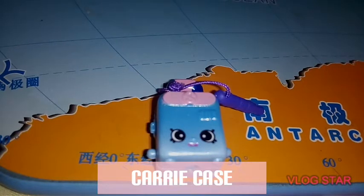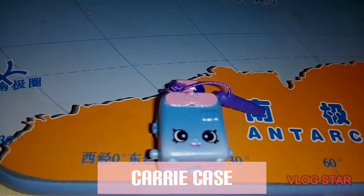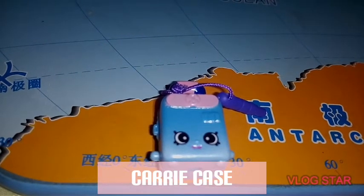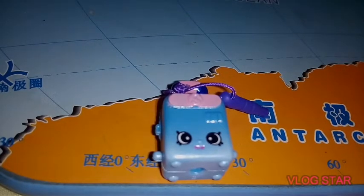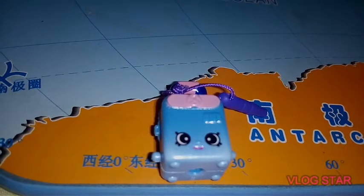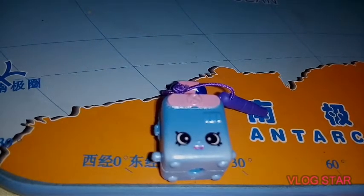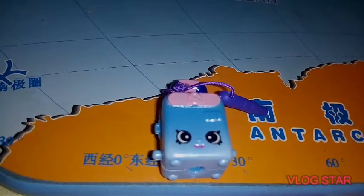Carrie Case is a special edition shopkin from Season 8. Carrie Case can pack a lot into her day. Always on the go, she loves riding in the baggage carousel. Carrie Case is a blue suitcase with a pink symbol that reads S on it. She has a dark blue and pink handle.